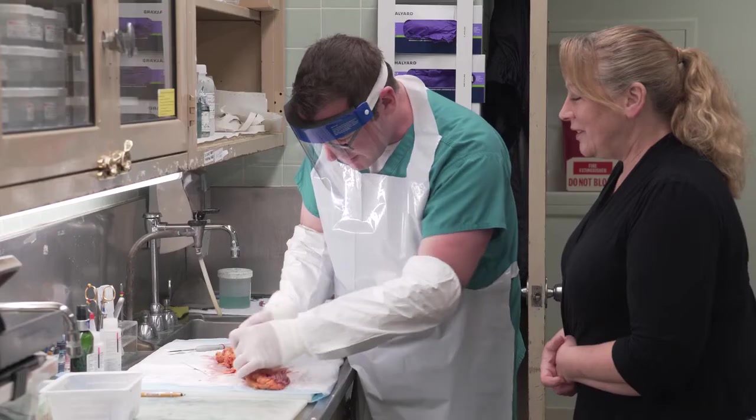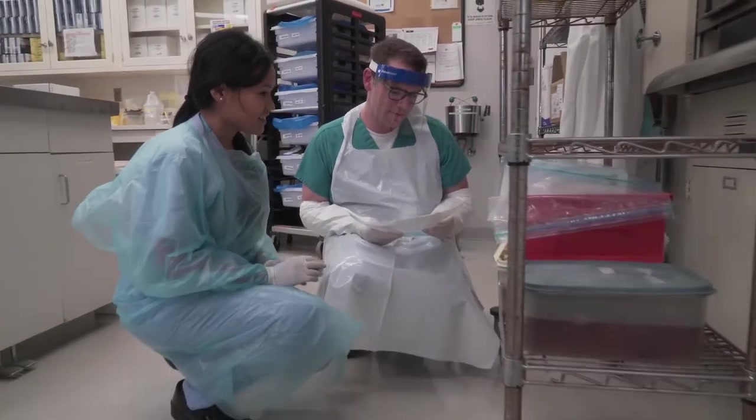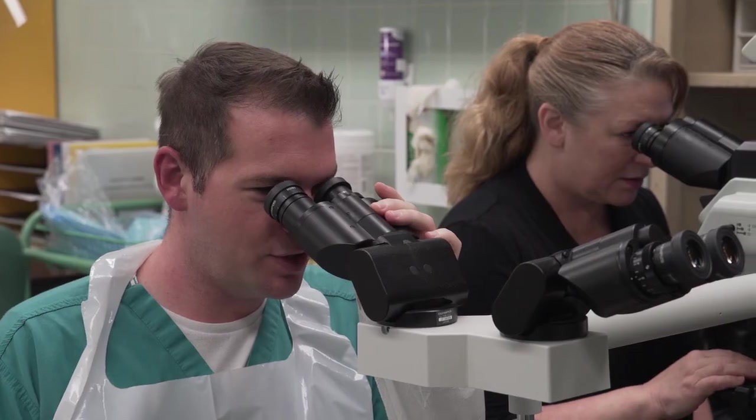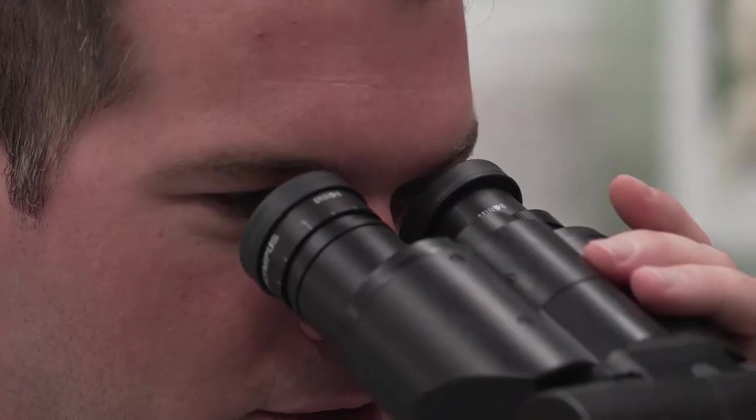If you're interested in going into the healthcare field but the dedication of time to become a physician isn't for you, and you still want to work hands-on, I would say look into being a pathologist assistant. It's a wonderful profession where you get to work hands-on with physicians and help discover the disease processes found in patients so that they can get the proper treatment.